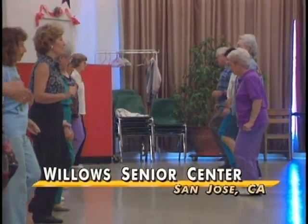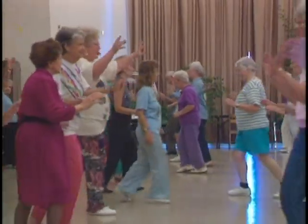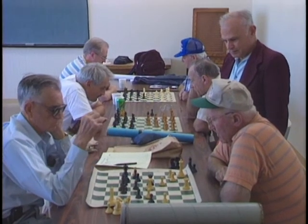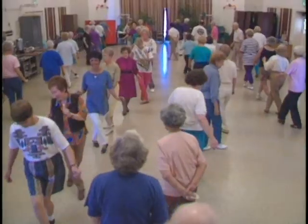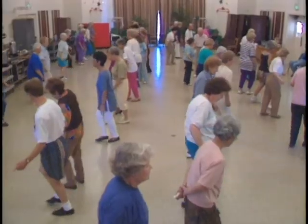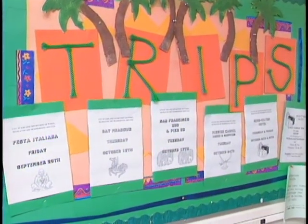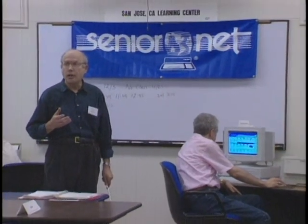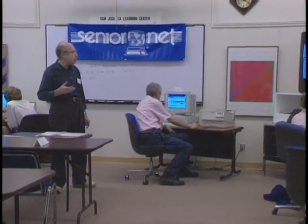How do seniors become computer savvy in the first place? They take classes. One of the most popular courses at the Willows Senior Center in San Jose, California is the one on computers. The Willows Senior Center is a beehive of activity on almost any day of the week — there are clubs and classes for every stripe, from chess to sewing to line dancing. The center also organizes trips and excursions and offers social and legal services. Some of the most popular classes by far are the computer classes, which are usually filled to capacity.